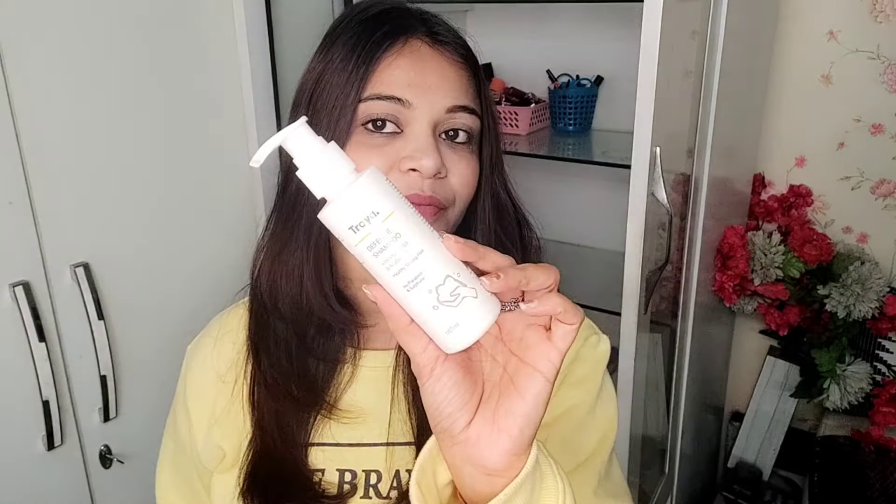Secondly, I have this — a shampoo from Tria, this is their Defense Shampoo. It's for healthy and strong hair. If you have a lot of hair fall, this will work very well because it contains Vitamin B3 and is paraben and sulfate free — a completely chemical-free product. That's why I like it. You can wash your hair the next morning and it retains moisture balance. Unlike some shampoos that drain your hair, this gives a very good texture.